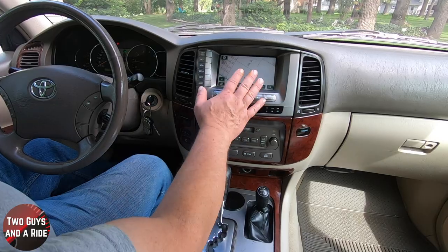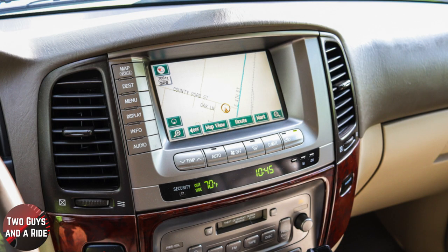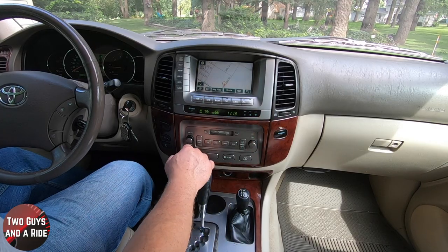Just below the infotainment screen you have a digital readout for the outside temperature, the inside set temperature, and the clock. If you want to reset the clock, there are three physical buttons right there to do it.